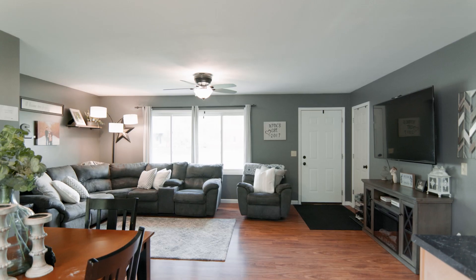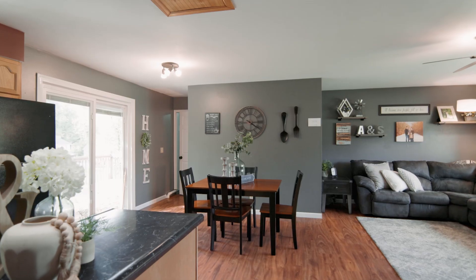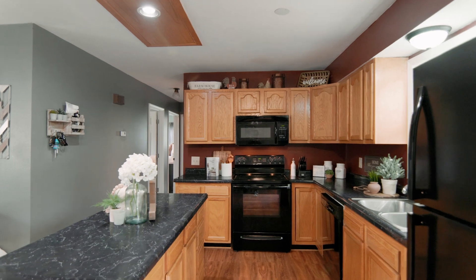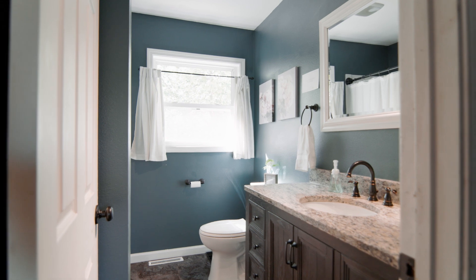Open concept is what you're going to notice when you walk into this home. From the living room to the kitchen, to the dining and the laundry — it's right over there. Also on the main, you have not one, not two, but three bedrooms with a full bath.